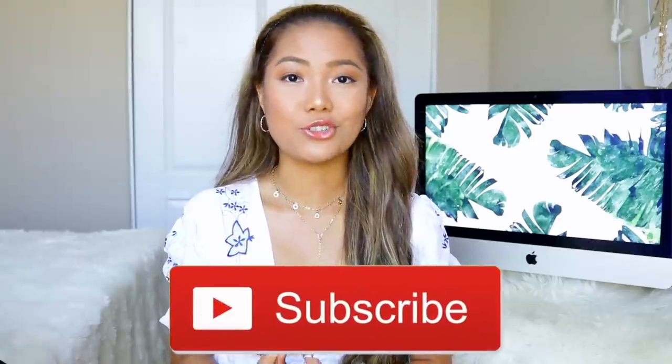That concludes my Shein haul! I hope you guys enjoyed it. If you want a preview before I make these videos, follow me on Instagram because I always do pre-unboxing there. If you want to stay updated with my trip to the Philippines, follow me on Instagram as well. Thank you so much for watching — I love you guys so much and I'll see you next time!